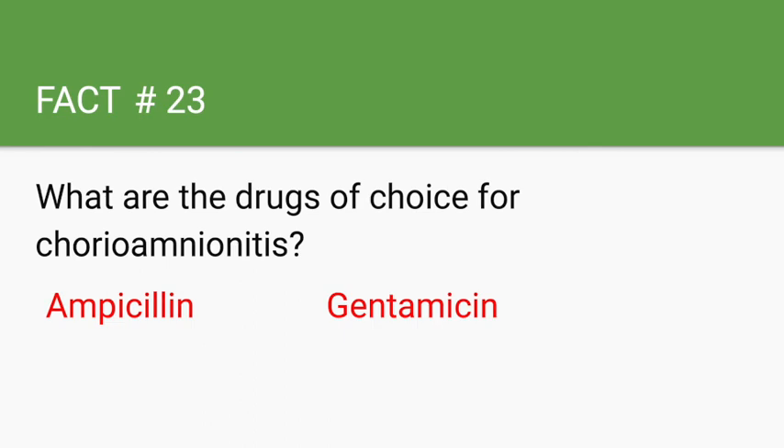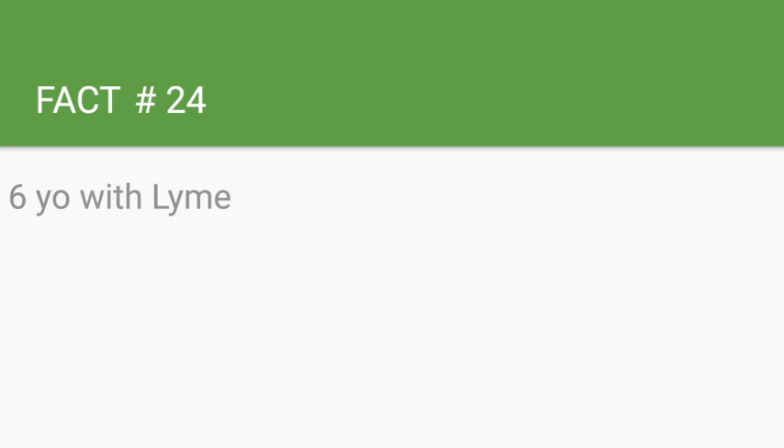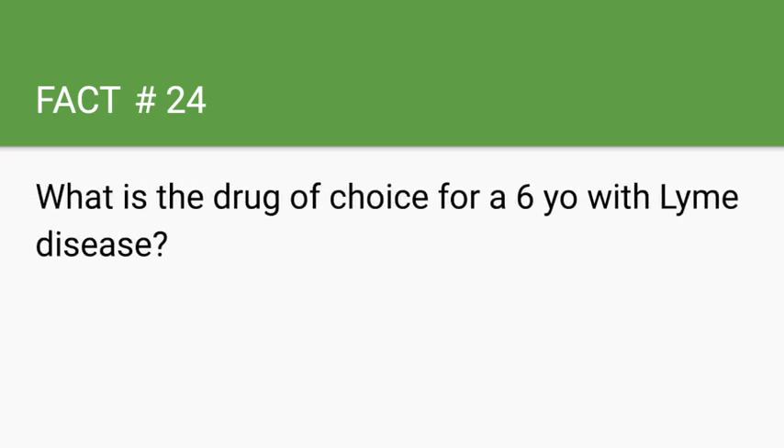What is the drug of choice for a 6-year-old with Lyme disease? Amoxicillin. In patients with Lyme disease, treatment depends on age. If they are less than 8 years old, they are given amoxicillin because tetracyclines such as doxycycline can cause discoloration of the teeth. For patients greater than 8 years old, doxycycline is given.